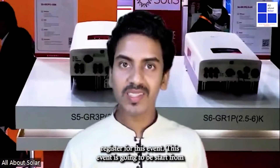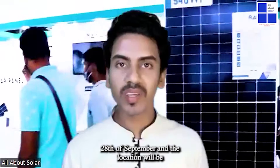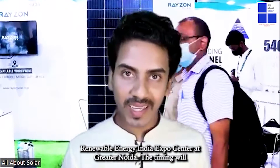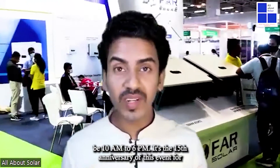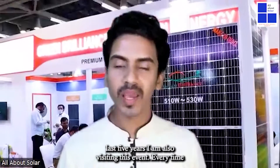It's the biggest opportunity for all of you working in the renewable energy field. If you want to grow yourself, please register for this event. The event starts from the 28th of September at the Renewable Energy India Expo Center at Greater Noida, timing 10 AM to 6 PM. It's the 15th anniversary of this event, and for the last five years I have also been visiting every time.